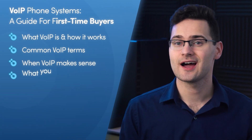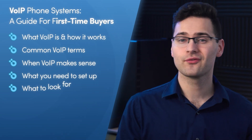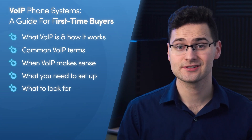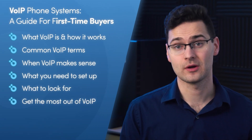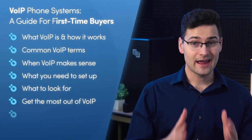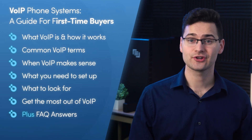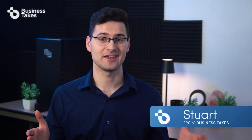Be sure to stick around to the end because I'll go over all the things you need to set up a new VoIP system, what to look for when shopping for VoIP service providers, and how to get the most out of a VoIP system once you do have it. I'll even give you the answers to the most frequently asked questions when it comes to VoIP phone systems. So make sure you watch this video from the beginning to the end.